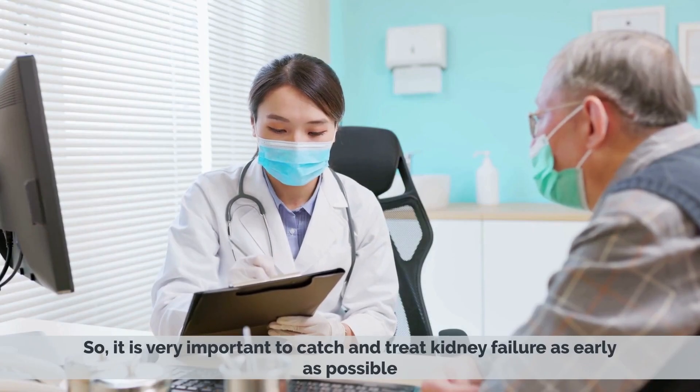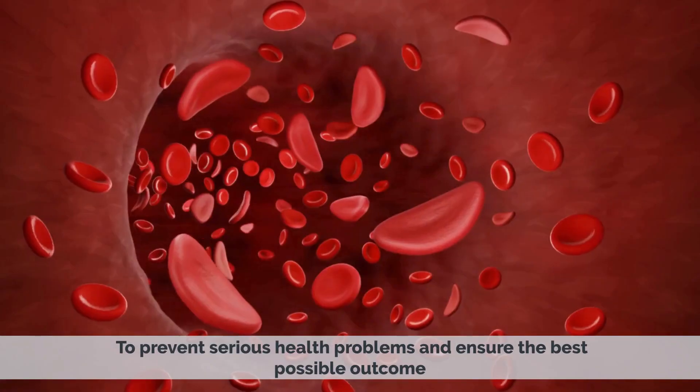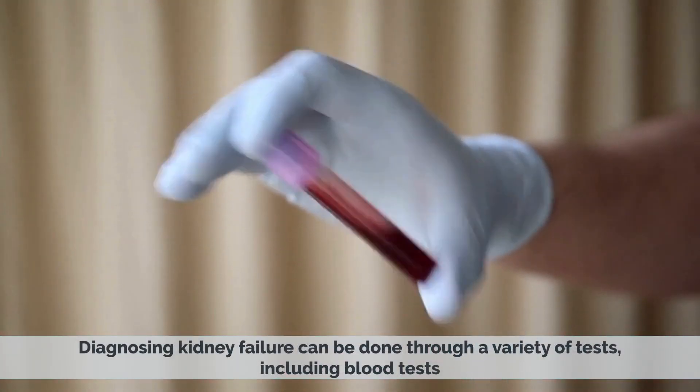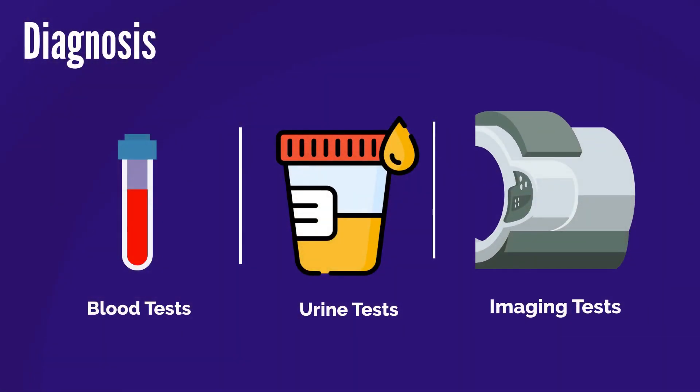So it is very important to catch and treat kidney failure as early as possible to prevent serious health problems and ensure the best possible outcome. Diagnosing kidney failure can be done through a variety of tests including blood tests, urine tests, and imaging tests.